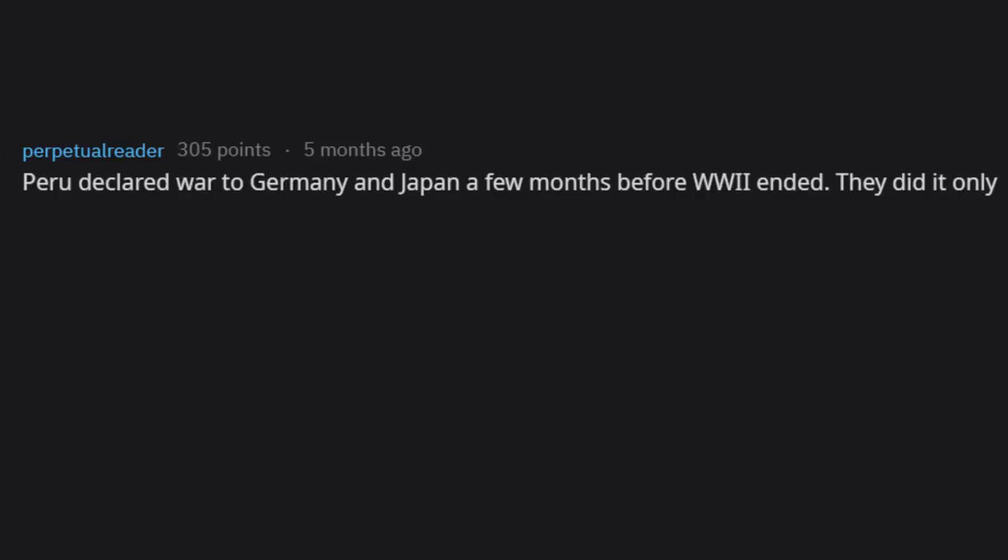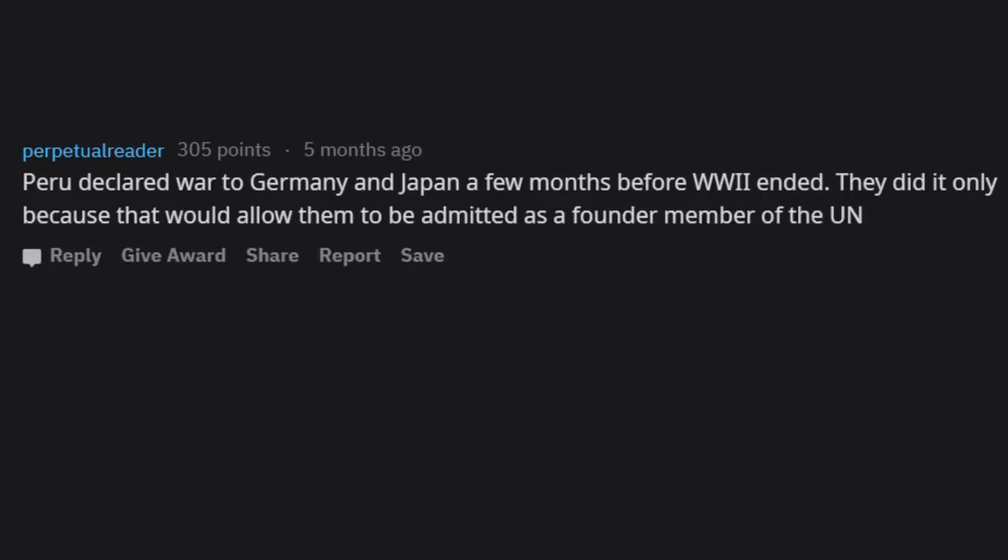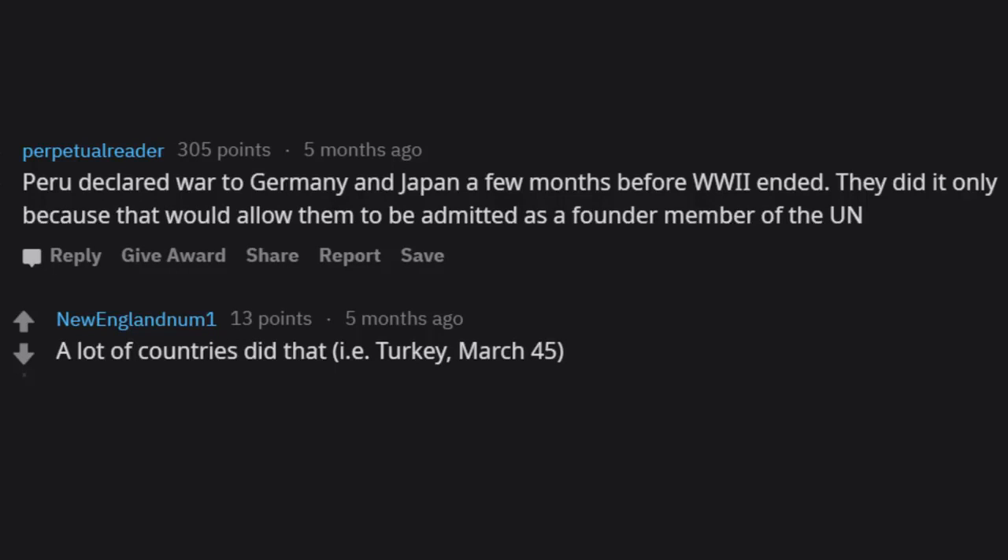Peru declared war on Germany and Japan a few months before WWII ended — only because it would allow them to be admitted as a founding member of the UN. Many countries did the same, such as Turkey in March 1945.